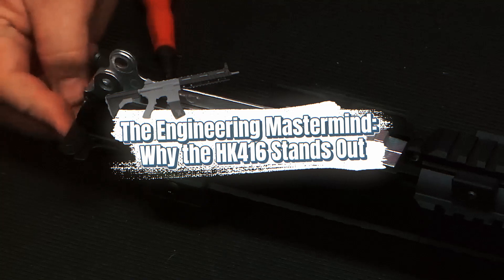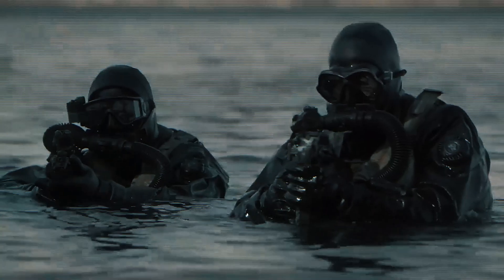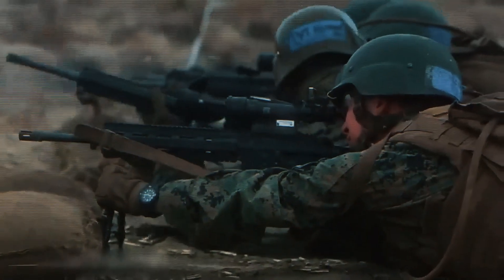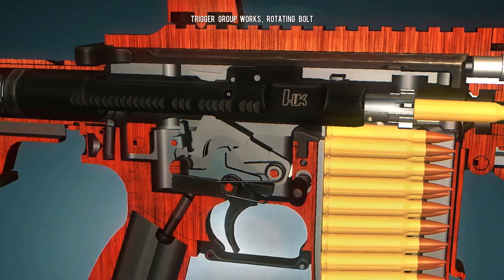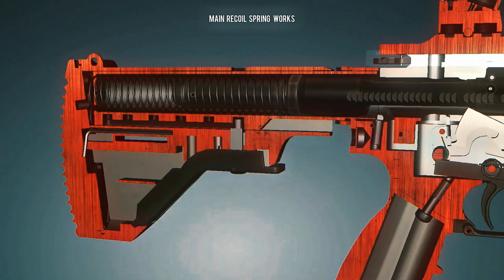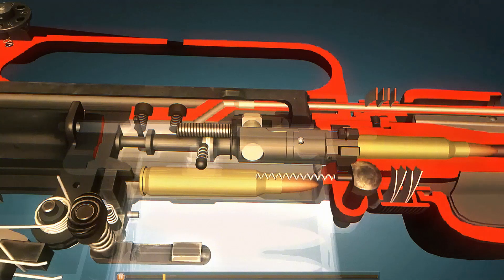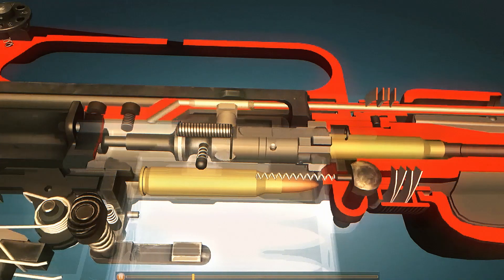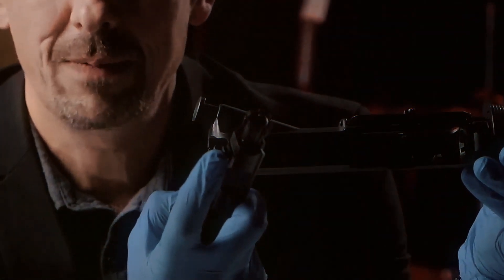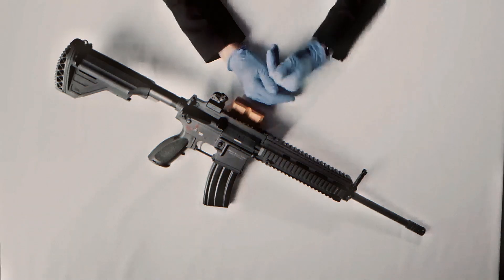The HK416 wasn't just created to be another good-enough rifle — it was engineered to be exceptional. Heckler & Koch didn't settle for ordinary. Their goal was to solve the problems that plagued other rifles like the M4: reliability issues, malfunctions in extreme conditions, and poor accuracy during sustained fire. The secret to its success lies in the short-stroke gas piston system. Unlike traditional rifles that use a direct impingement system — which pushes hot gases directly into the rifle's chamber — the HK416's system channels the gas into a piston that moves independently, keeping dirt and carbon away from critical moving parts. This means the HK416 stays cleaner for longer, requiring less maintenance and improving reliability under extreme stress.